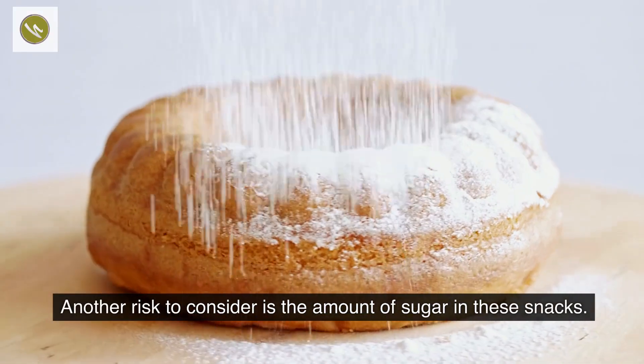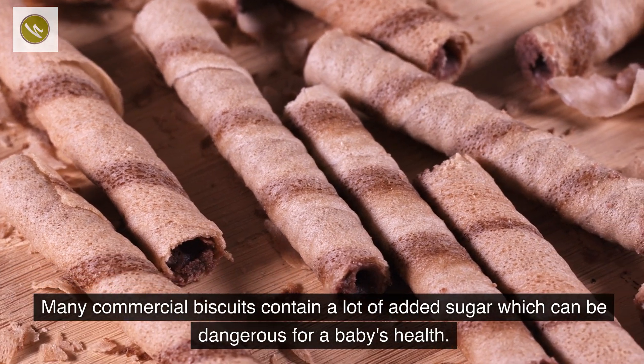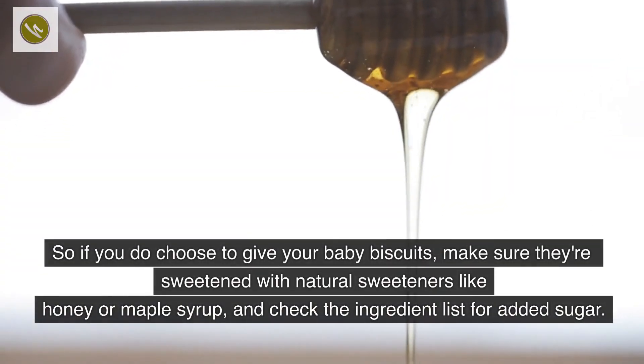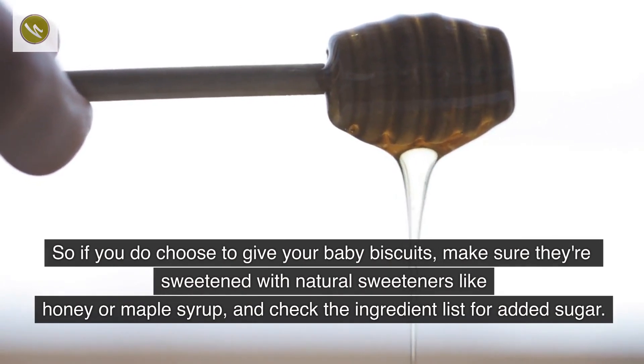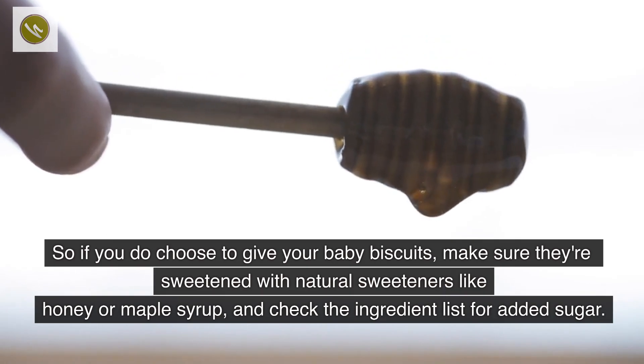Another risk to consider is the amount of sugar in these snacks. Many commercial biscuits contain a lot of added sugar, which can be dangerous for a baby's health. So if you do choose to give your baby biscuits, make sure they are sweetened with natural sweeteners like honey or maple syrup, and check the ingredient list for added sugar.